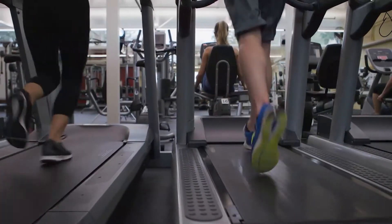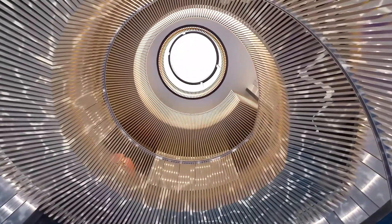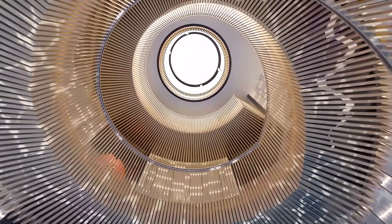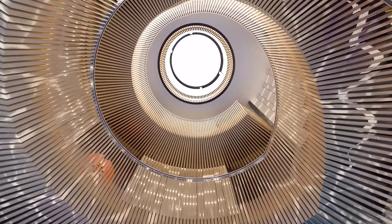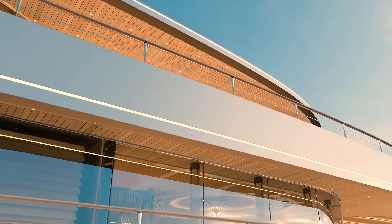Aqua also features an indoor health and wellness center with a hydro massage room, yoga space, and workout floor. The circular staircase sits at the core of the yacht, linking all five decks — each more impressive than the last.